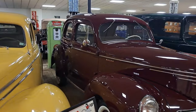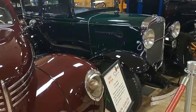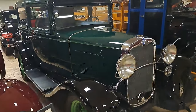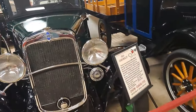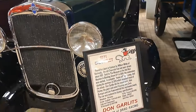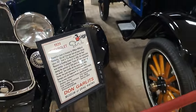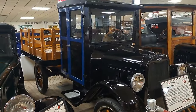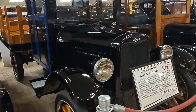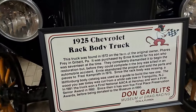A little Willys four-door sedan here from 1940. Got an early Chevy here — two-door sedan, all restored, it's a 1931. There's a 25 Chevy truck — not too many of those survived because it's got an all-wood cab. Found in 1972.